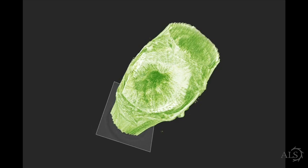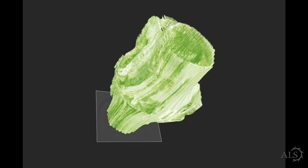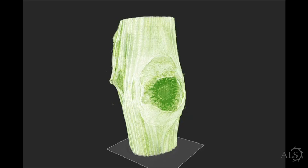The amazing thing about the Advanced Light Source is that it has a high flux of x-rays. This is what allows us to look inside objects at very high resolution. It's like a CAT scan, but we're able to look at much smaller features.